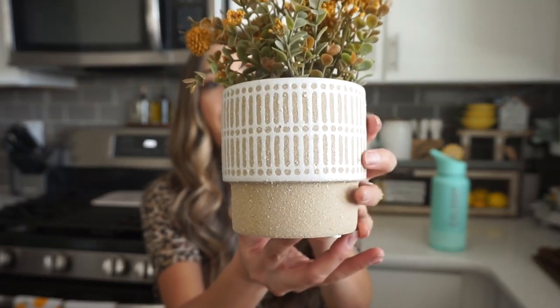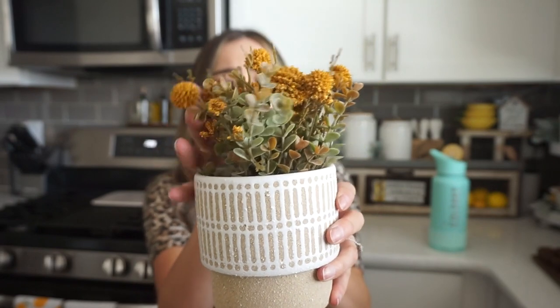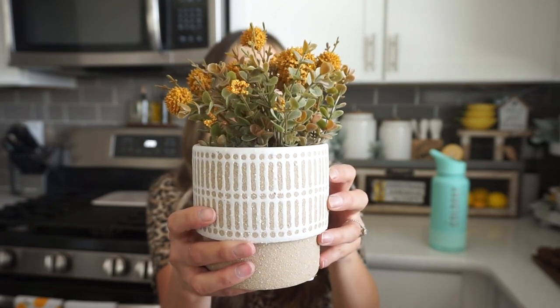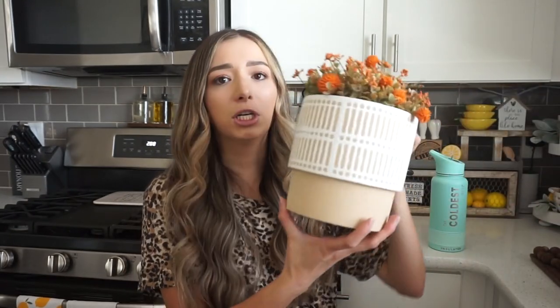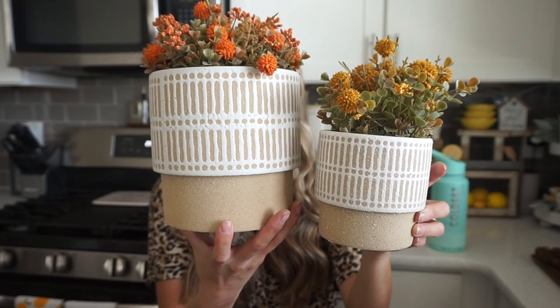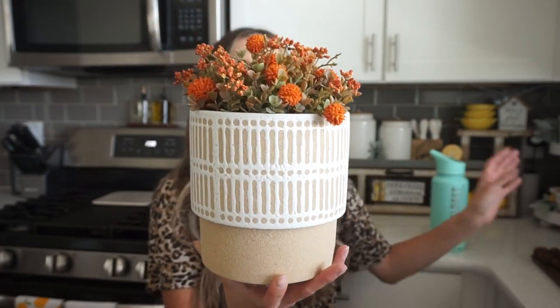That is all that I got from the Nature's Lot booth. I don't remember the other booth's names, so I apologize, but if I can find them I will leave them linked down below. The next thing that I got is this planter — I did get two different sizes. I absolutely fell in love with the colors; it's a very neutral tan and white color. I also got this little greenery stem — a floral stem — at the booth as well. It's great for fall colors, kind of a mustard yellow.